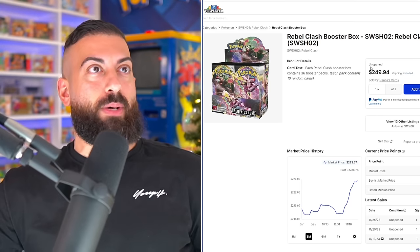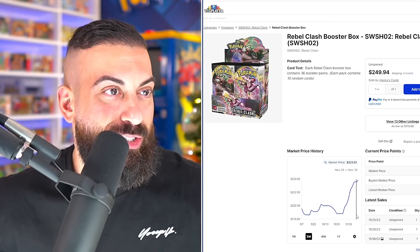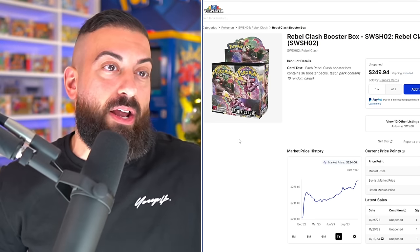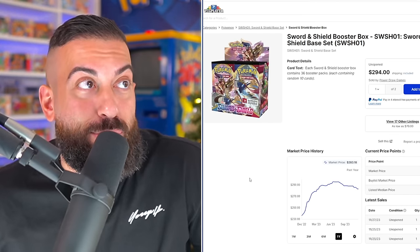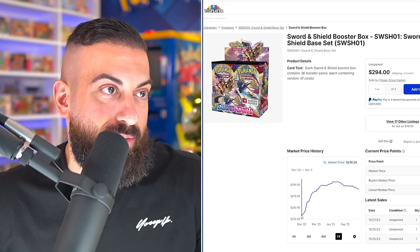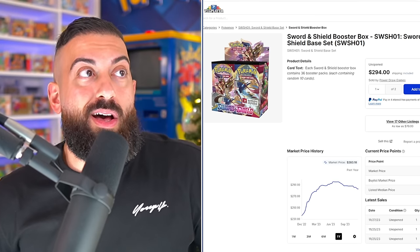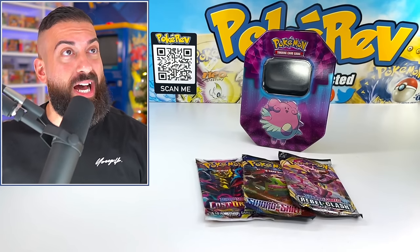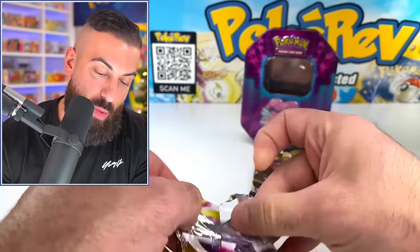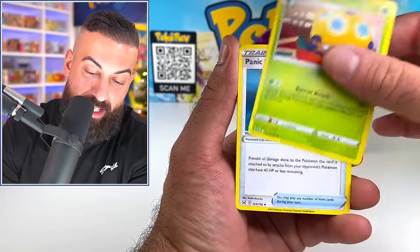Rebel Clash is around $250 a box. I didn't even realize — since November 7th this went from around $220 to $223 and then shot up. It just keeps going up. Even if it's not the best set ever, it just gets harder and harder to find this stuff. Sword and Shield Base is even older and it's almost $300 — about a year ago it was around $240 and it's gone up, came down a little bit lately, but it's in the $300 range right now. Kind of surprising — I didn't realize it was that high. I can't pay attention to everything in this hobby, but I just tell you guys what I see.